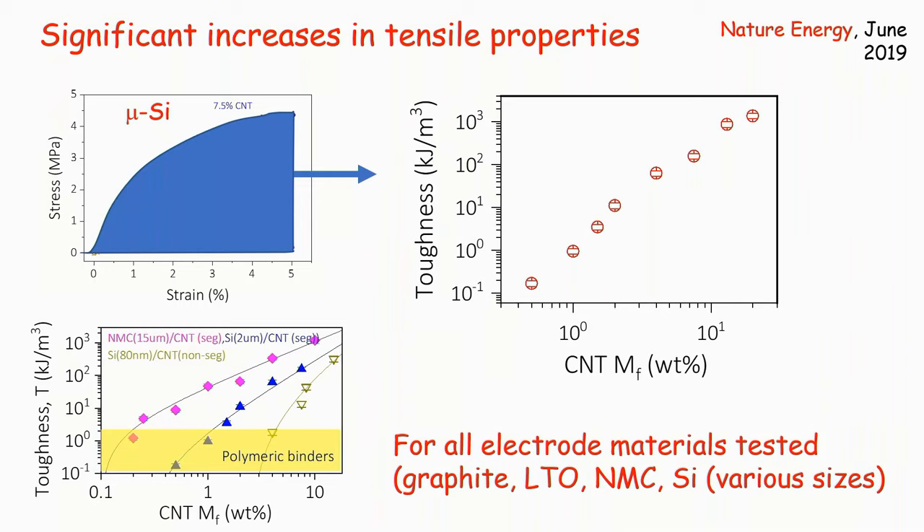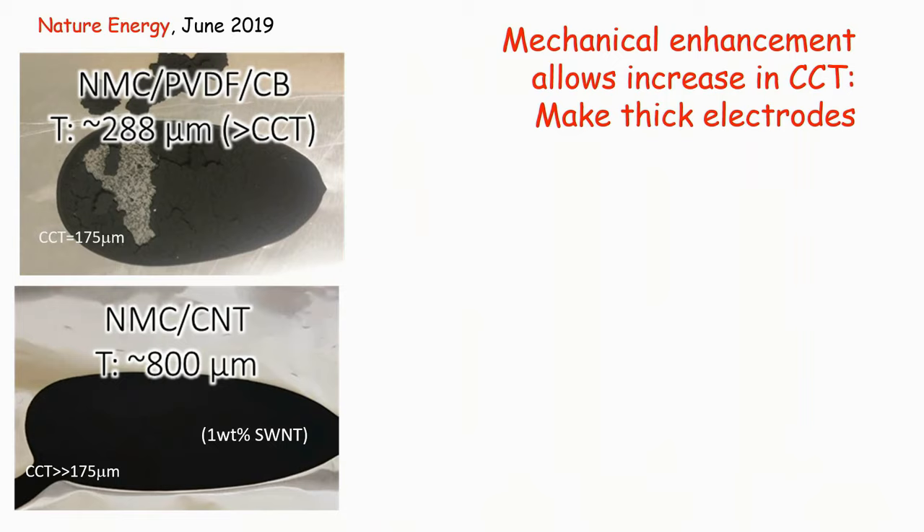Does this work? A standard electrode made from NMC with polymer binder and carbon black has a critical crack thickness of 175 microns. Attempting to make a 300 micron thick electrode results in complete failure — it cracks immediately. In contrast, an electrode made from NMC with one percent double-walled single-wall nanotubes is 800 microns thick with no sign of cracking. We have completely suppressed crack formation, allowing electrodes at almost any thickness.